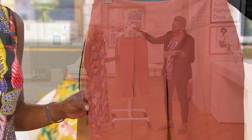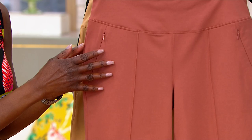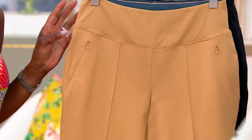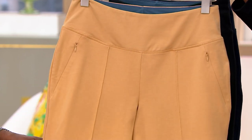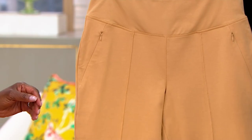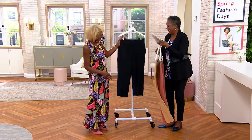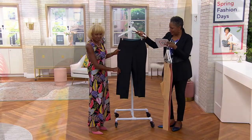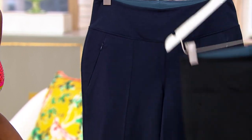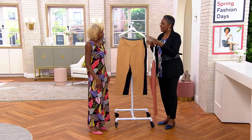Colors include iced latte and copper — Jackie is wearing the latte. We also have black, which I'm wearing, and navy. Sizes run extra extra small through 3X. Petite inseam is 24 inches, regular is 27, and tall is 30.